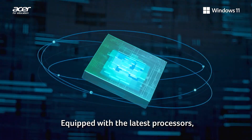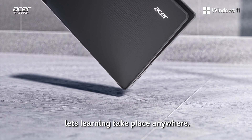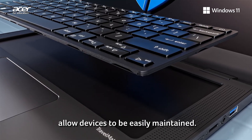Equipped with the latest processors, Acer Travelmade laptops are built to be future-proof devices, while their enhanced durability lets learning take place anywhere. Integrated security controls and serviceability allow devices to be easily maintained.